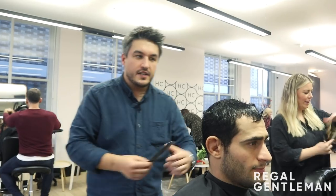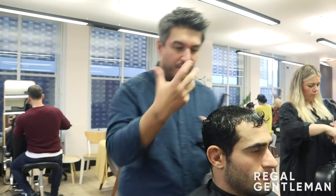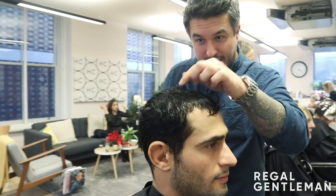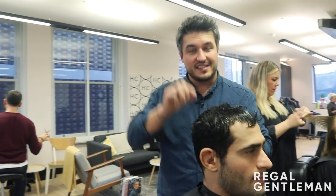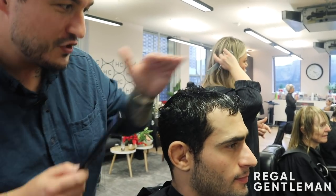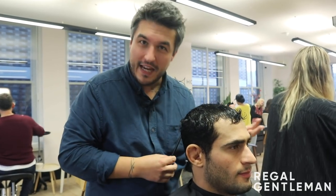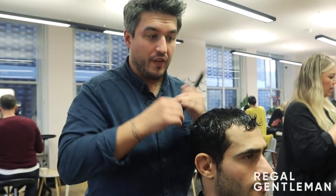I've just shampooed and conditioned it, so it's a blank canvas — I can see exactly how it falls naturally and where the curl is, how strong the curl is. He's got what I call a C-curl more than an S-curl. An S-curl almost looks like the letter S; a C-curl is almost like a ringlet. When it's wet it's really starting to curve back on itself. Juan's hair isn't thick — it's a finer texture — so it'll be a slightly looser curl, which is really good and makes it easier to create a shape.